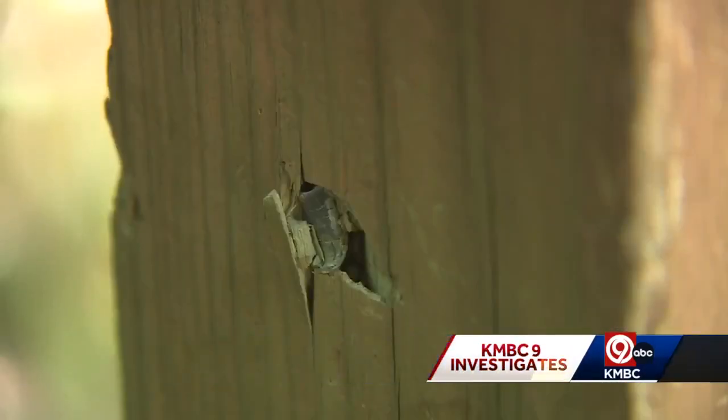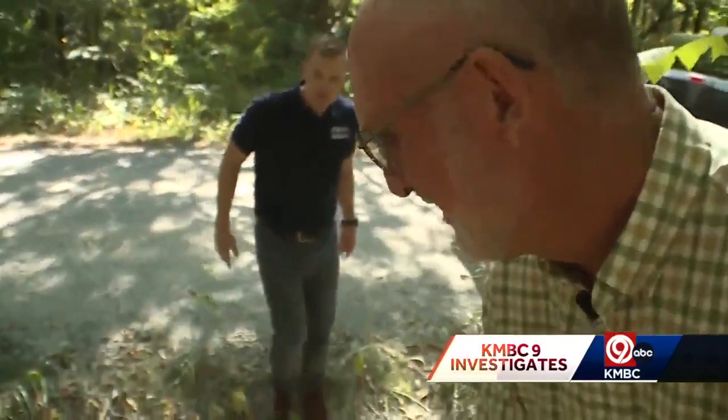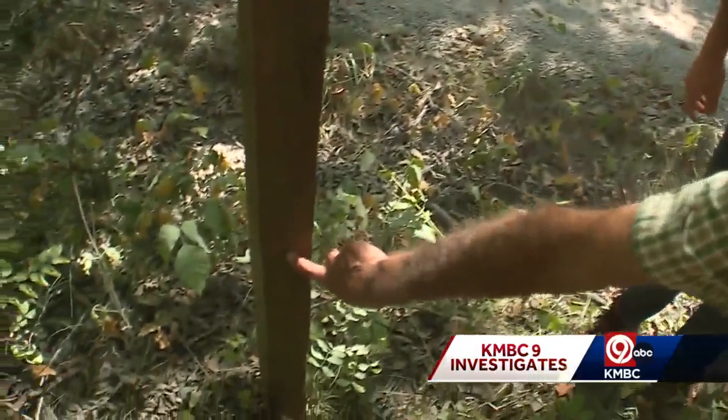I didn't see the bullet. Can you show me the bullet? Yes, I sure can. Cooper even showed us a bullet lodged in the wood that holds the caution sign up. Right there. Oh, wow.